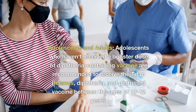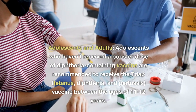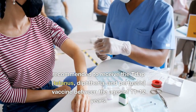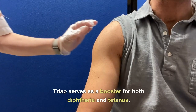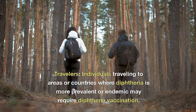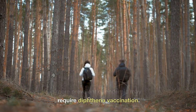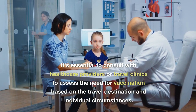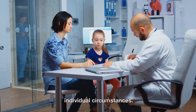Adolescents and adults: adolescents who haven't received a booster dose of diphtheria-containing vaccine are recommended to receive the Tdap (tetanus, diphtheria, and pertussis) vaccine between the ages of 11 to 12 years. Tdap serves as a booster for both diphtheria and tetanus. Travelers: individuals traveling to areas or countries where diphtheria is more prevalent or endemic may require diphtheria vaccination. It's essential to consult with healthcare providers or travel clinics to assess the need for vaccination based on the travel destination and individual circumstances.